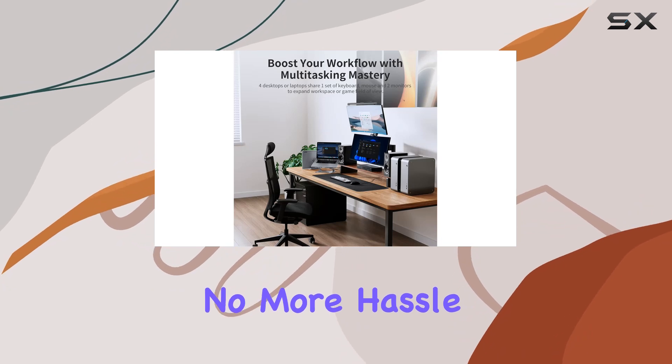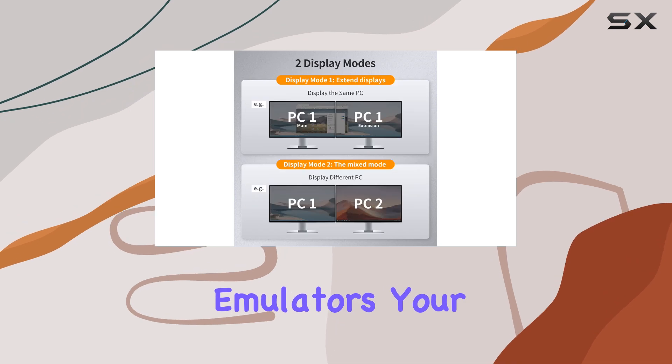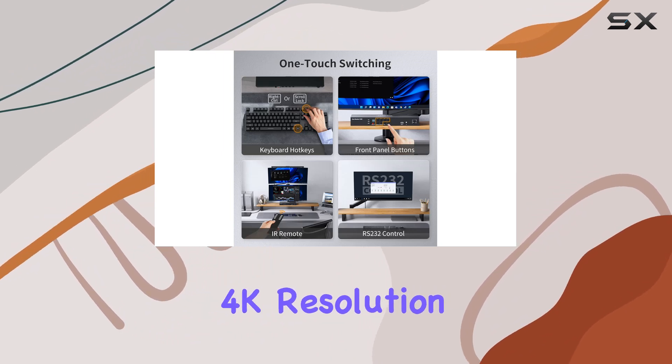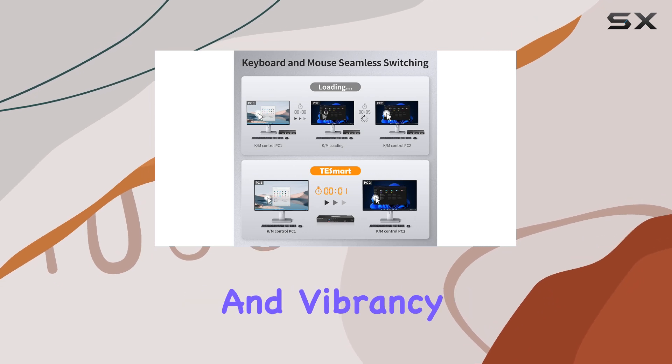No more hassle of rearranging windows or waiting for resolutions to adjust. Thanks to its EDID emulators, your display stays exactly as you left it when switching between computers. Experience stunning visuals with Ultra HD 4K resolution at 30Hz, ensuring every detail pops with clarity and vibrancy.